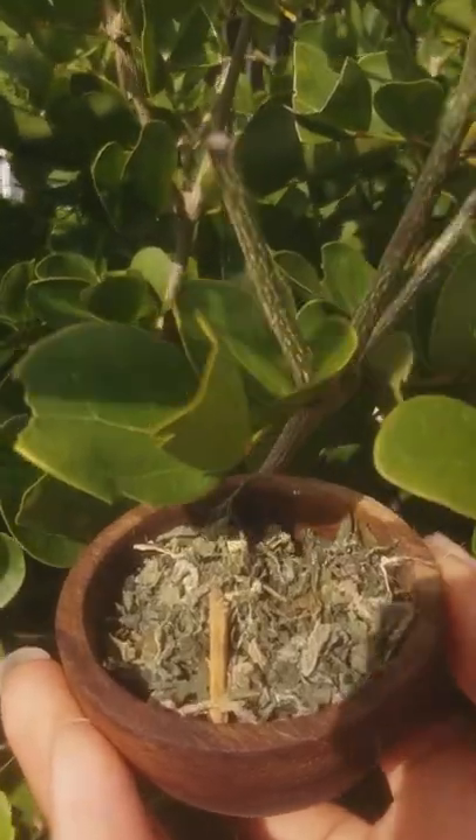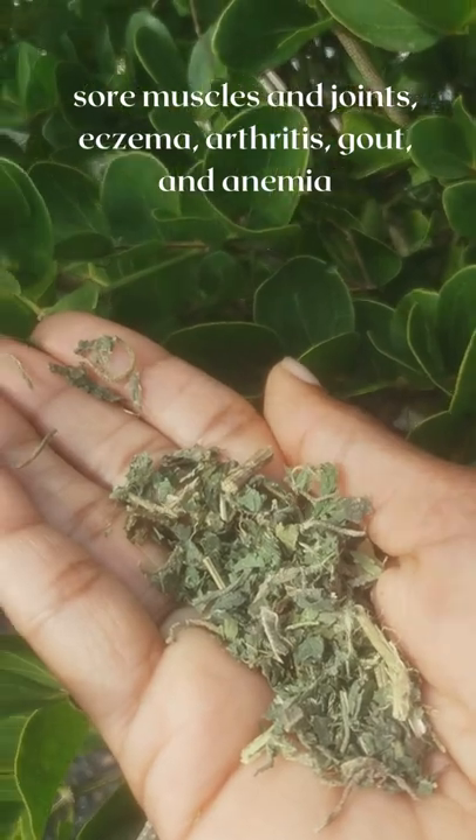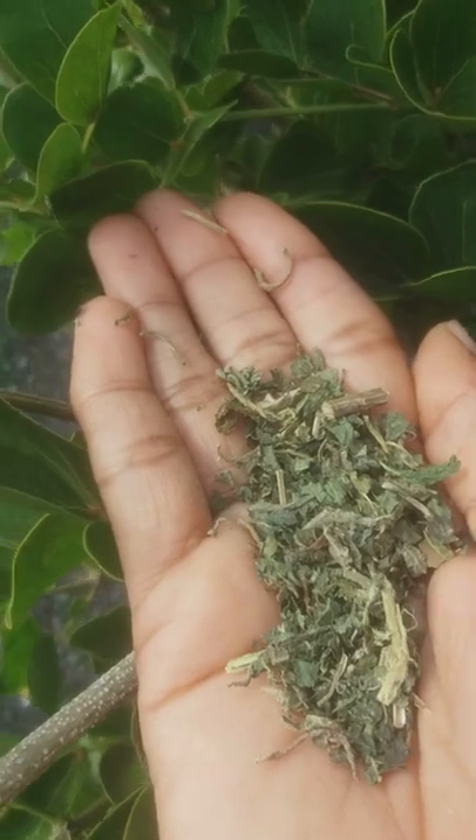Crushed nettle leaves are used in herbal medicine to treat a wide range of diseases. For hundreds of years, stinging nettle has been used to treat sore muscles and joints, eczema, arthritis, gout, and anemia.